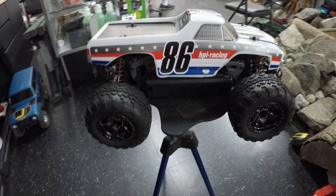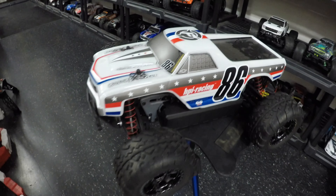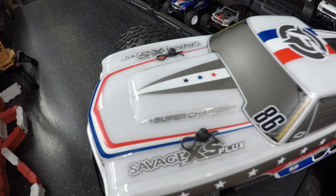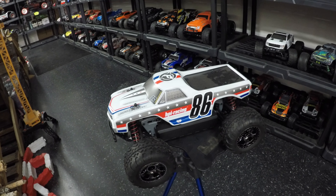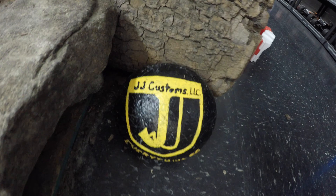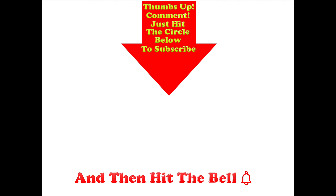Let me know your first thoughts on the HPI Savage XS Flux — it looks an absolute pocket rocket to my mind. I cannot quite believe something this size does 65 miles an hour; it's going to be an absolute blast to drive. I'll have to ask Jason very nicely if he'll let me put a 3S pack in and run it up and down the street. The Savage XS Flux is in stock down here at JJ Customs, where you can come and see it out of the box like every single one of their cars, and there's even a free rock-crawl course in the middle of the store. Thumbs up if you like this video, post any comments below, and hit the circle to subscribe — and if you do, don't forget to hit the bell.